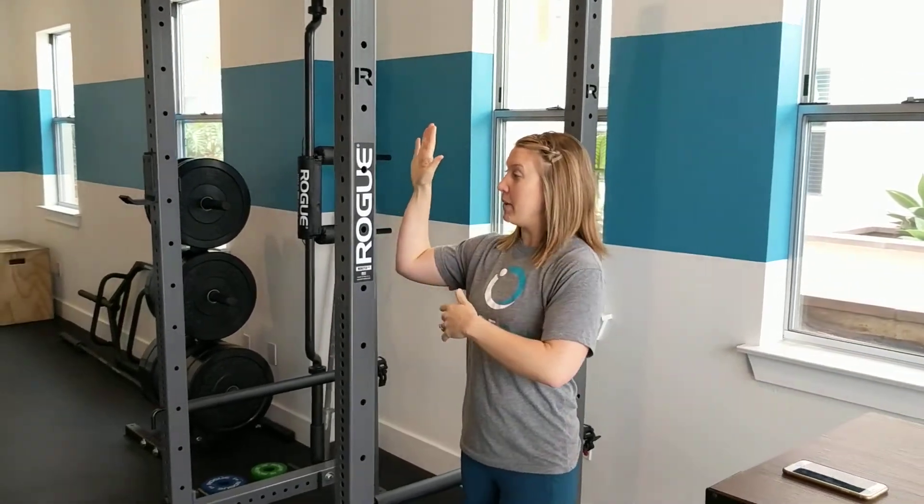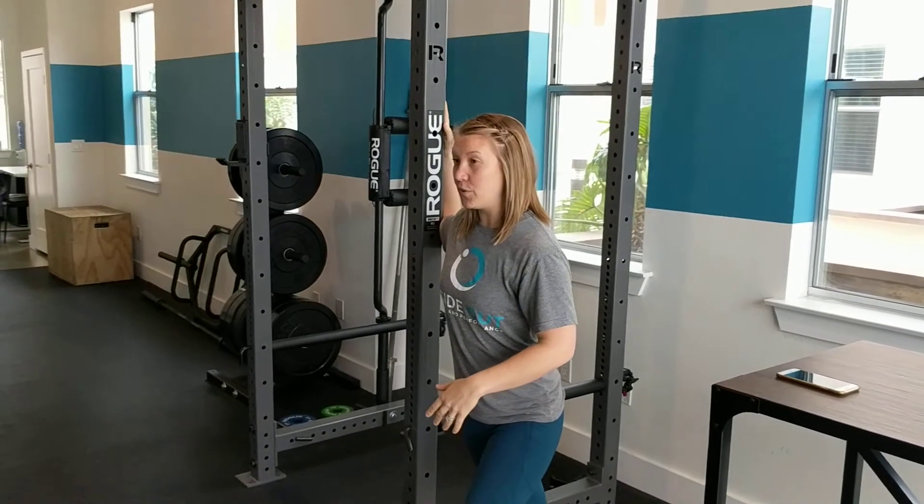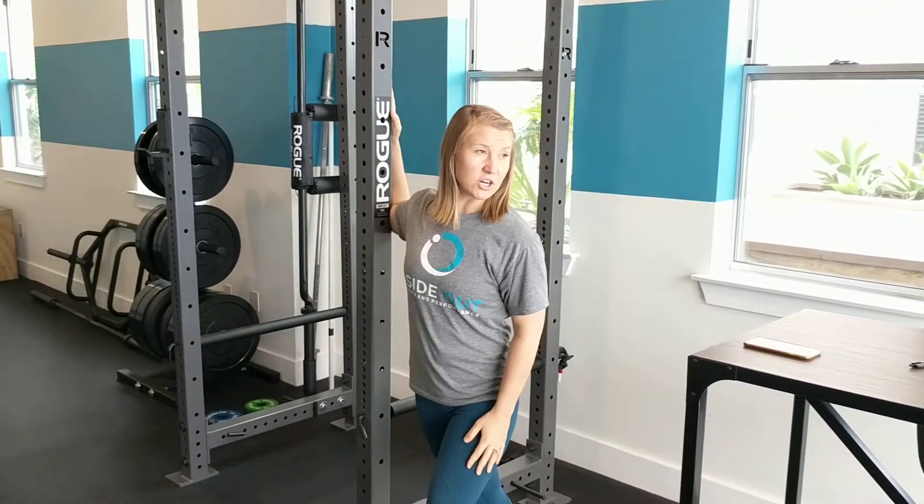So you've got to open everything up. This first one we're going to be doing is one minute per side of a doorway pec stretch. You can place your arm bent up like this, and you're going to first just lean forward through the doorway, and then you can also turn and look away.